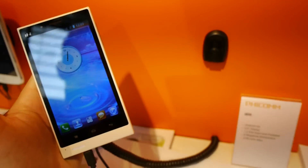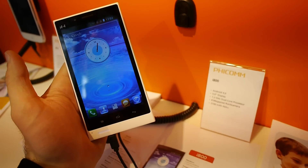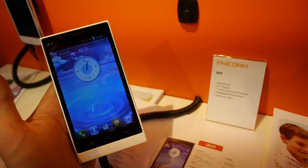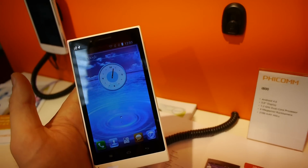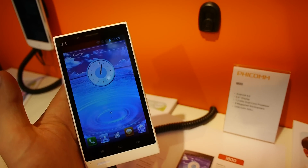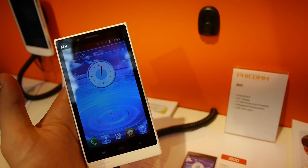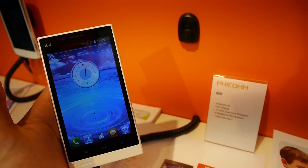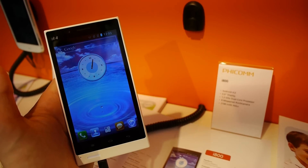It feels totally quick, so thank you much for watching. This was the first short impression of the Feicom i800, which is coming out in April. Feicom is, if you don't know, the third biggest smartphone manufacturer in China after Huawei and ZTE. Please like, post, subscribe — thank you for watching. My name is Balazs Gara from CeBIT 2013.